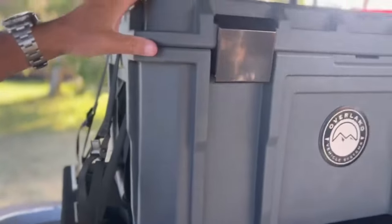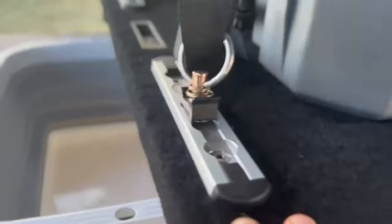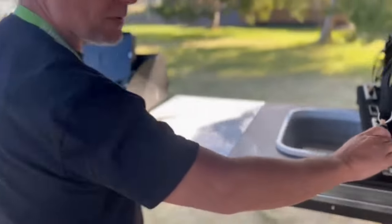Right now we store all our cooking gear in here, but you can do whatever you want. The nice thing about it is it's super versatile.